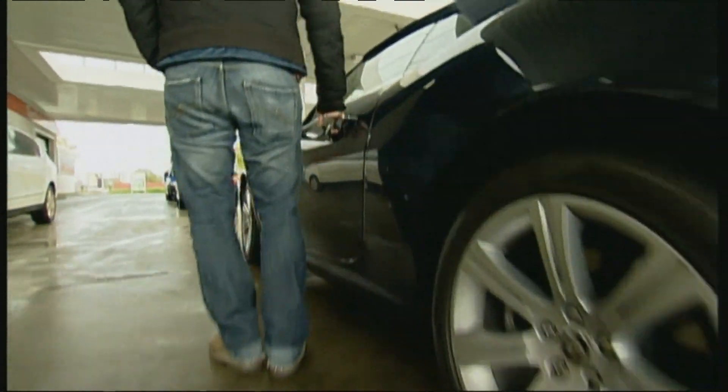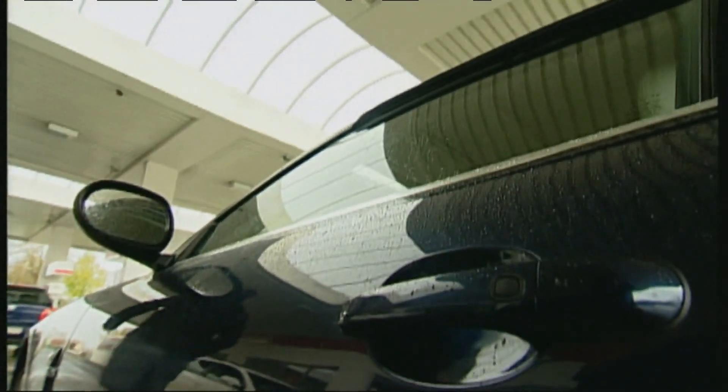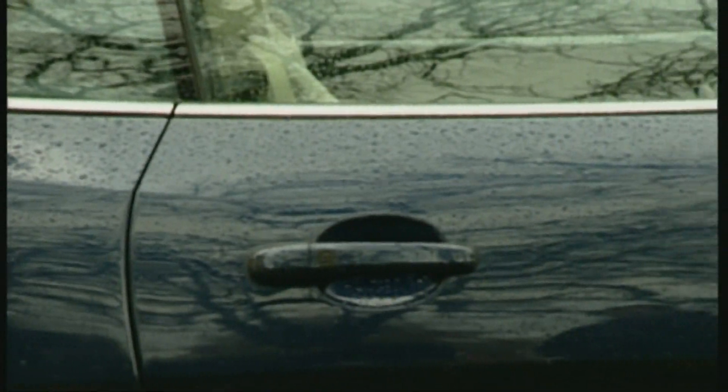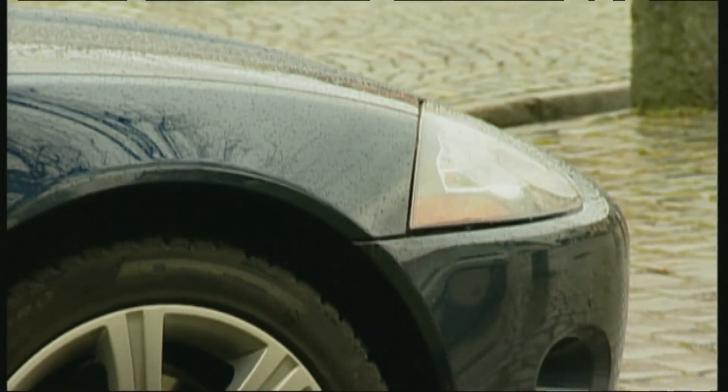Same situation, next candidate. Here too, the system recognizes the exact position of the key and reacts appropriately. Depending on the manufacturer, there are different levels of security. Some cars really do recognize which door you're standing at and only open that same door. With all other cars, it's very important to pay close attention that no one else tampers with the door you're not standing at.